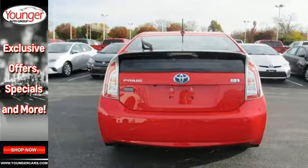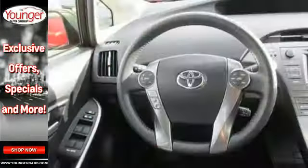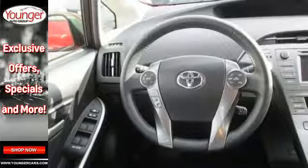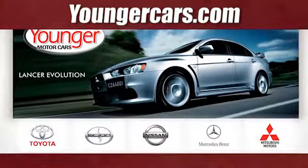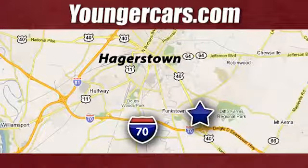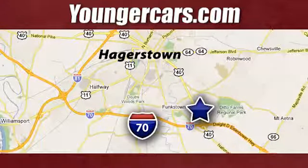Engineered for the future and for future generations, come see this Prius today. Visit our website at YoungerCars.com. We're conveniently located at 1945 Dual Highway in Hagerstown, Maryland.